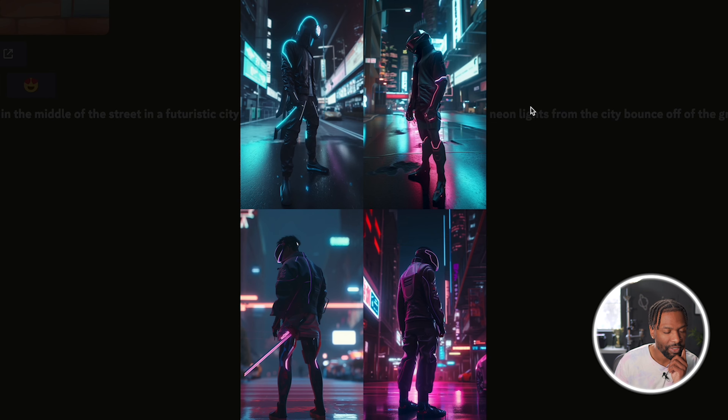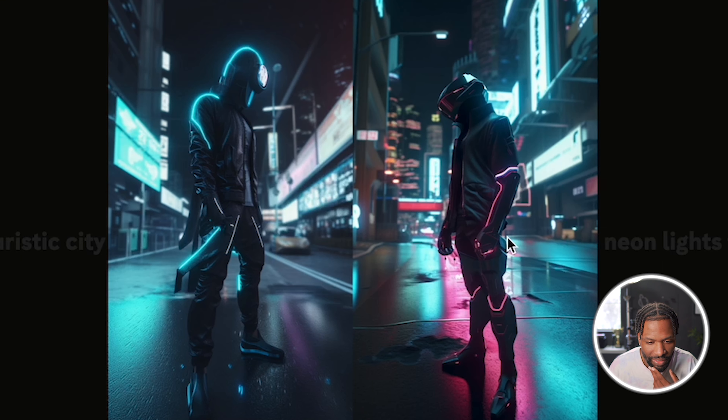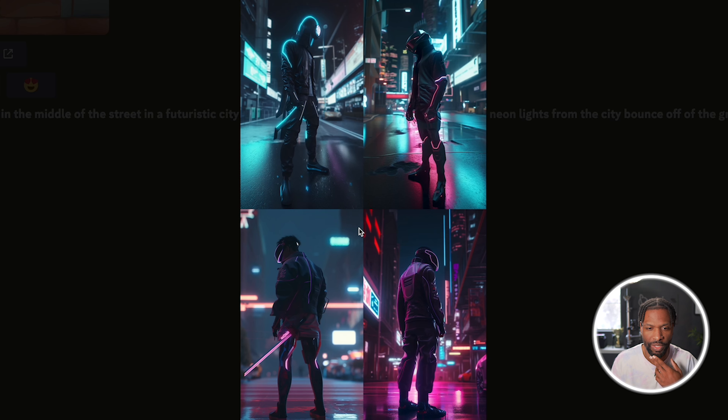I am actually blown away by what they have created here. It's like some Daft Punk, Genji from Overwatch type of ninja. They really did exactly what I described — the cinematic lighting, the bokeh in the background, the focus, the reflective neon lights bouncing off the street, a ninja actually standing in the middle of the street posing as if extremely intimidating. Very impressed with Midjourney V5 right now.